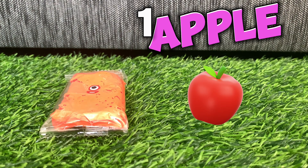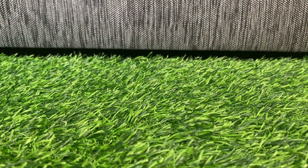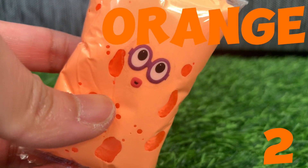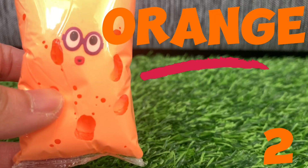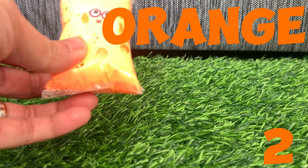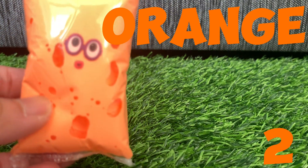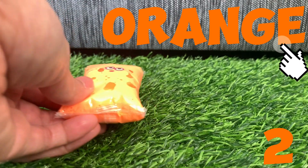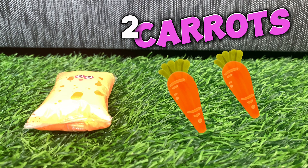One red apple. Now let's try to spell orange — Numberblock two, and its color is orange. O-R-A-N-G-E, orange. Repeat it with me: O-R-A-N-G-E, orange! Two orange carrots.